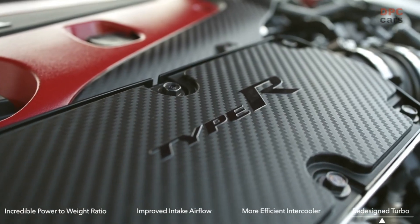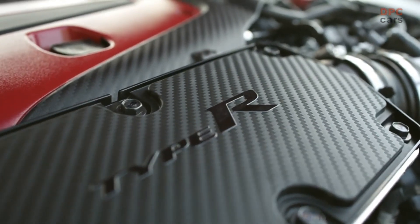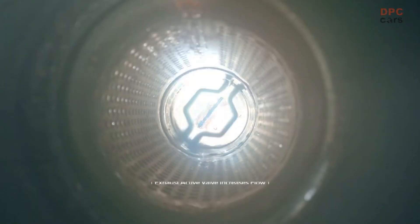The exhaust features an active valve that increases flow, and it sounds amazing when you put your foot down.